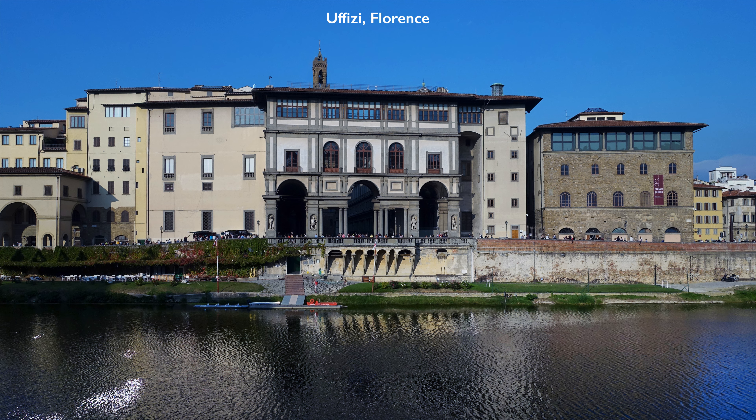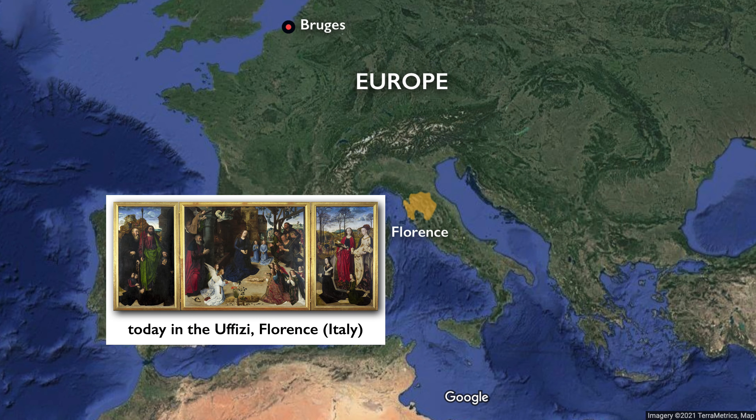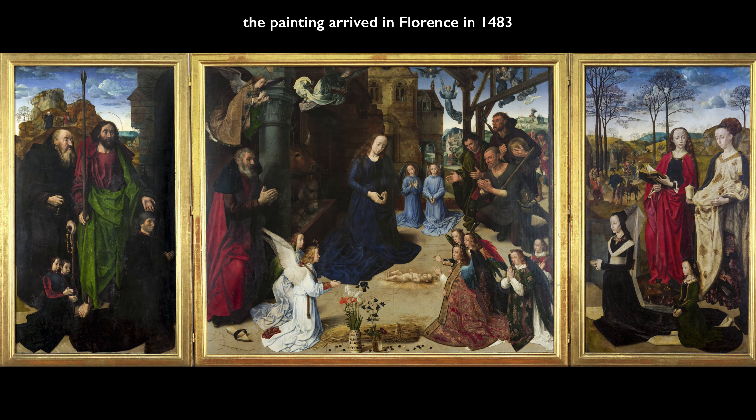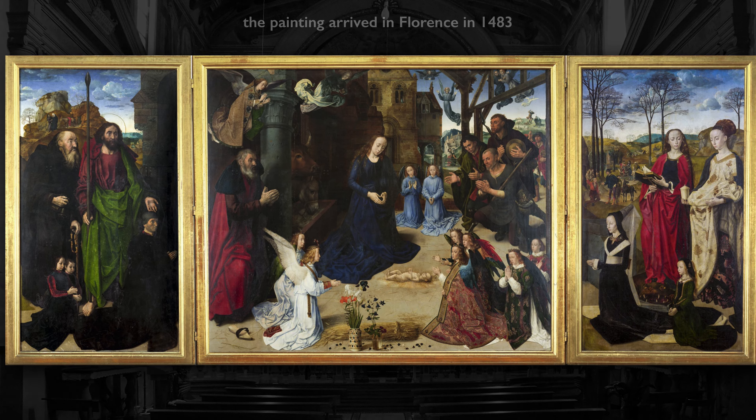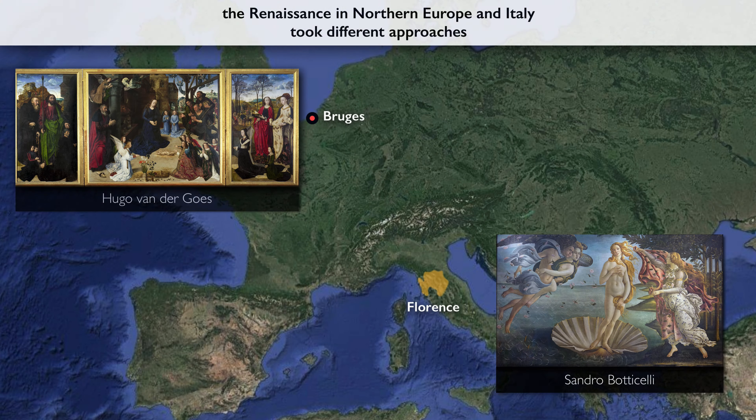We're in the Uffizi in Florence, and we're looking at an enormous altarpiece by Hugo van der Goes, known as the Portinari Altarpiece. We're in Italy, but we're not looking at an Italian Renaissance painting. We're looking at a painting from the Northern Renaissance from Bruges. And it's interesting because this painting has always been seen in Florence amongst other works of Italian artists, and it was placed in a church here in the city. It caused a big stir when it arrived in the late 15th century, because there is a big difference between the style of the Italian Renaissance and the Northern Renaissance.